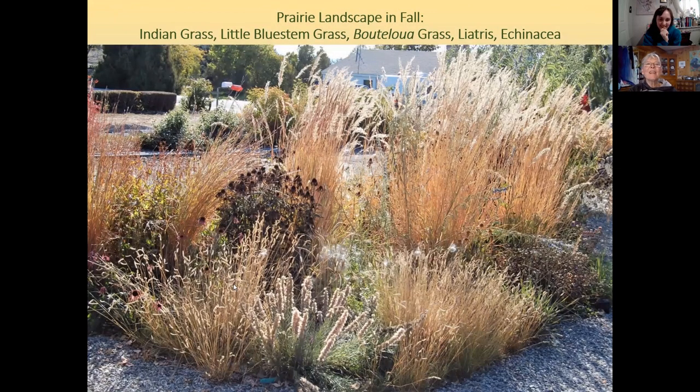This is Bouteloua, also known as blue grama grass — it has little eyelash-like flowers. This is liatris, the most drought-adapted species of liatris, shown in seed. And this is Indian grass with little blue stem and echinacea going to seed, with some milkweed puffs going to seed as well.